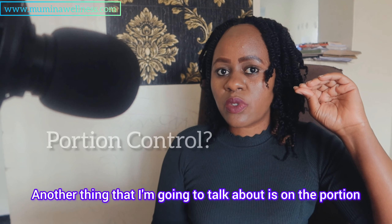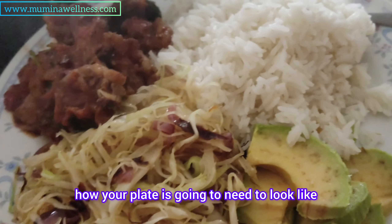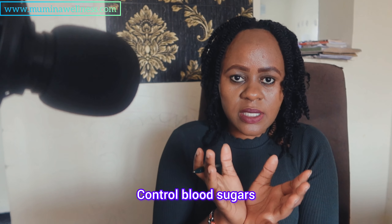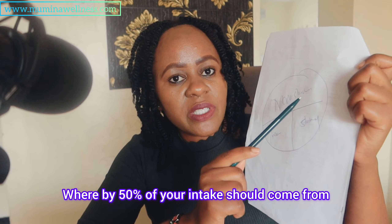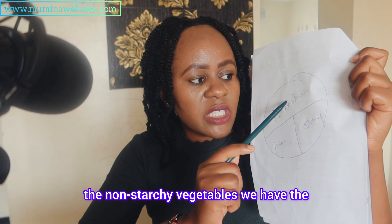Another thing to talk about is portion control. After preparing your meals well, you need to understand how your plate should look to help control blood sugars. Let me draw a small illustration — if you're diabetic, your plate should look like this: 50% of your intake should come from non-starchy vegetables.